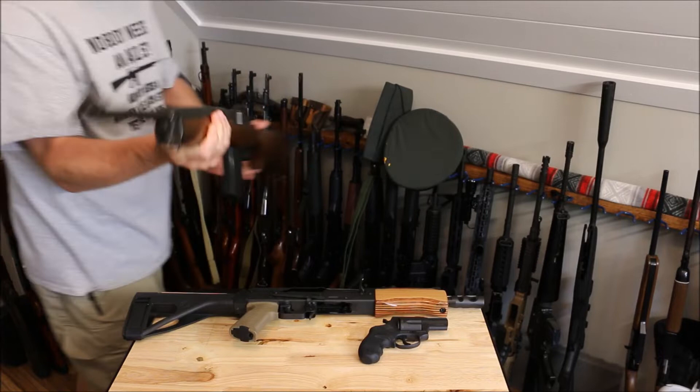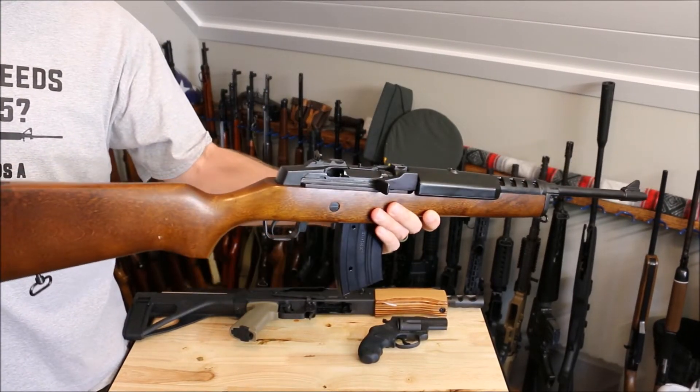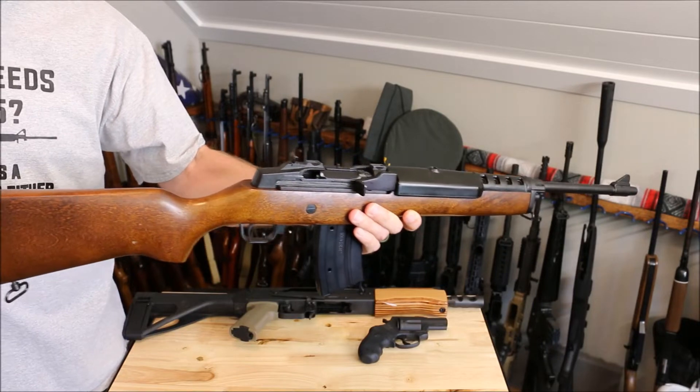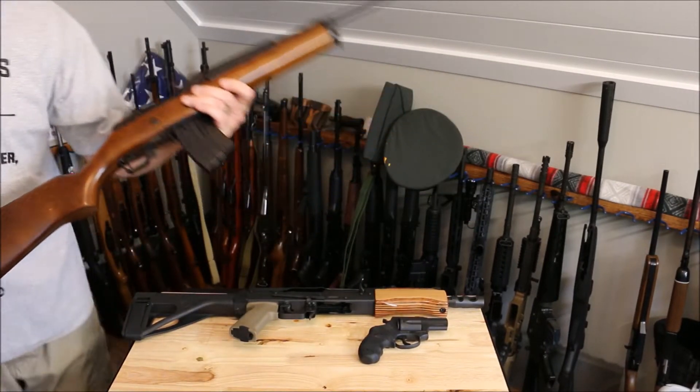We have a Ruger Mini 30 in 7.62x39. This one was made in like '94 and it's in pretty good shape. Still need to shoot it.